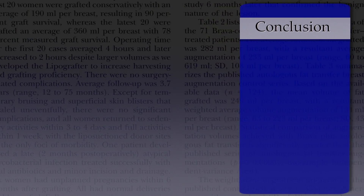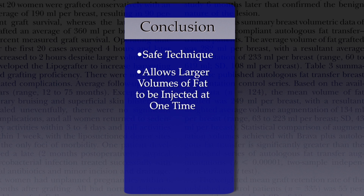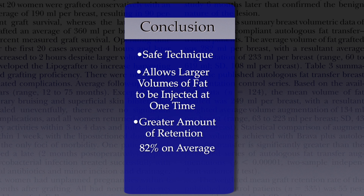The conclusion of the study was that BRAVA was a safe technique, that it allowed larger volumes of fat to be injected at one sitting, and that the amount of retention was greater, showing 82% retention on average versus 55%.